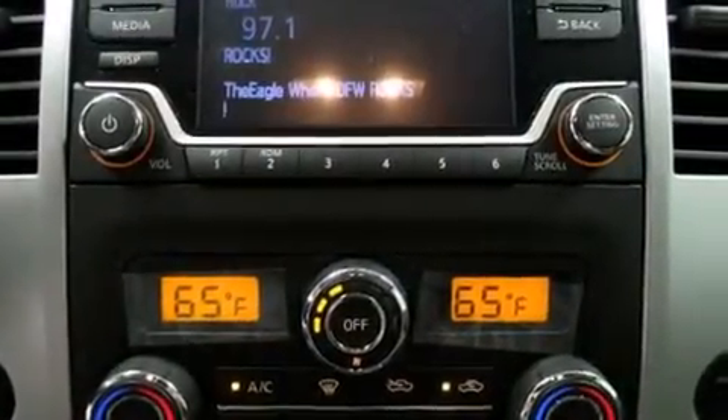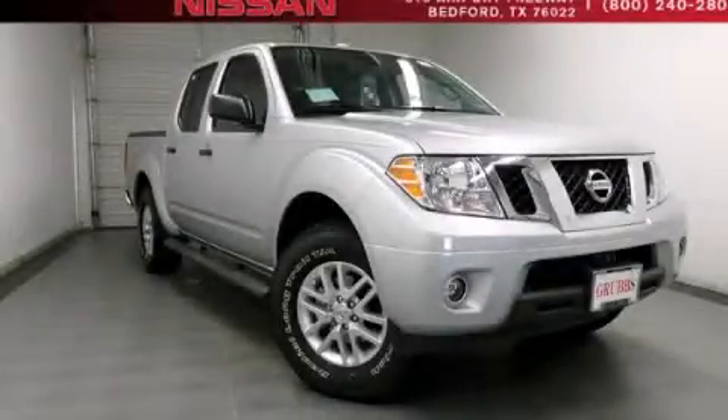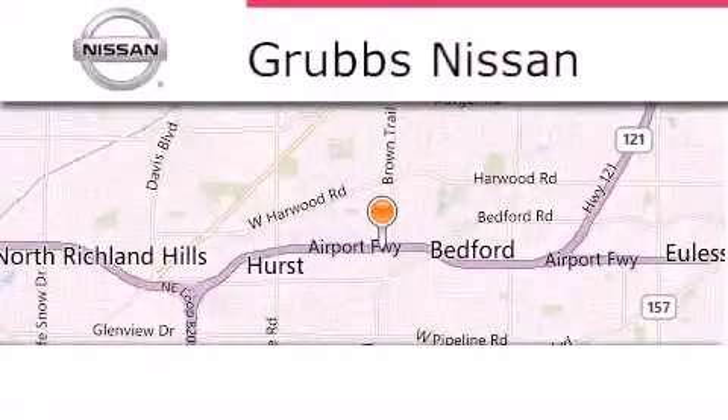Contact us today and schedule your opportunity to see this vehicle in person. Thank you for considering Grubbs Nissan for your next vehicle.